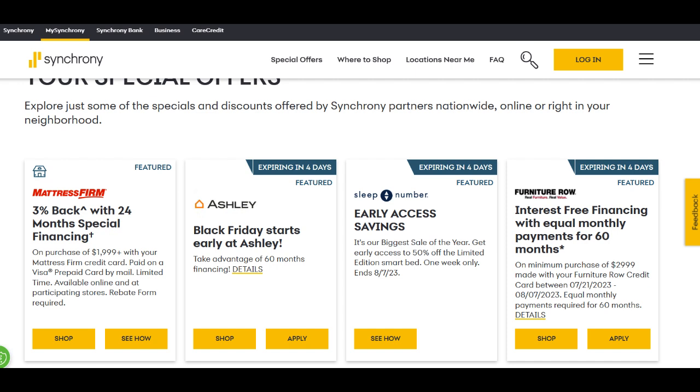The convenience and accessibility of the Synchrony High Yield Savings Account are additional advantages that make it stand out. The account can be easily managed online or through the user-friendly mobile app, allowing you to check your balance, make transfers, and monitor your savings from the comfort of your home or on the go. This digital-centric approach aligns with the needs of modern savers who seek convenience and flexibility in managing their finances.